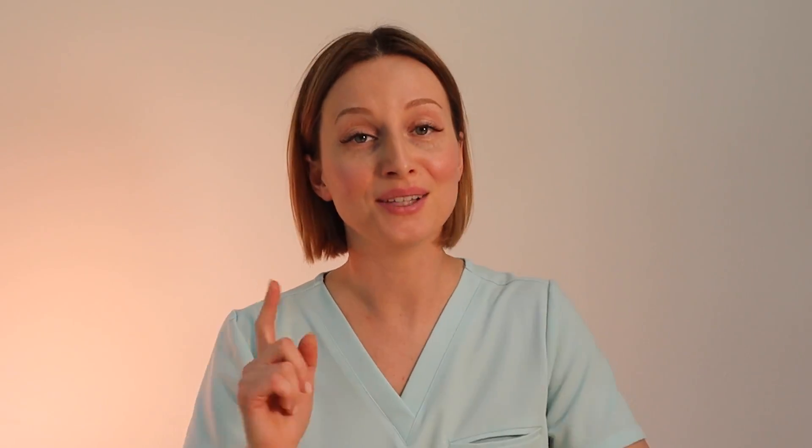Back it up. What is mewing? I'll tell you what it's not. It is not an exercise that's going to help you improve your jawline and get a more chiseled jawline permanently. Mewing, simply put, is proper posture. It's when instead of letting everything kind of droop down and hang low, you sit up straight and keep your tongue to the roof of your mouth and have a more chiseled jawline that way.